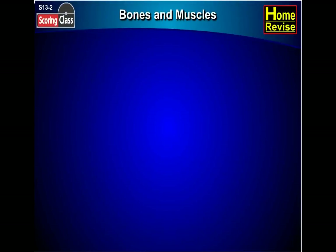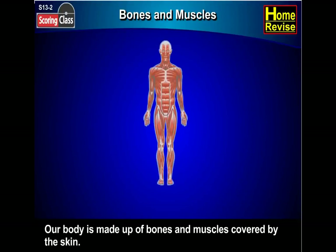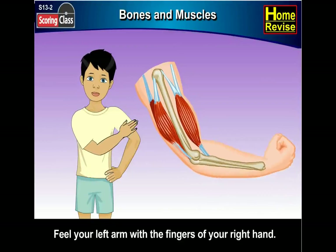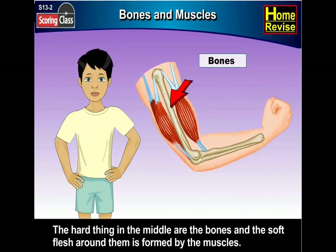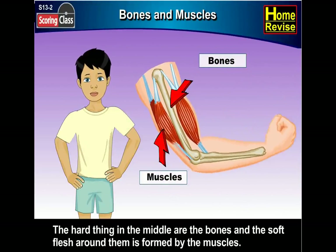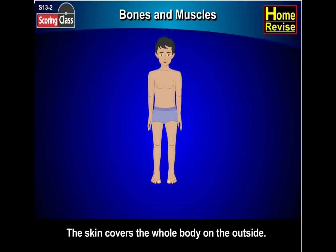Do you know what our body is made up of? Our body is made up of bones and muscles covered by the skin. Feel your left arm with the fingers of your right hand. The hard thing in the middle are the bones, and the soft flesh around them is formed by the muscles.